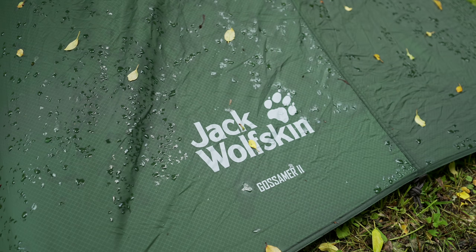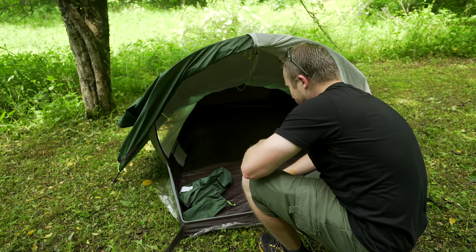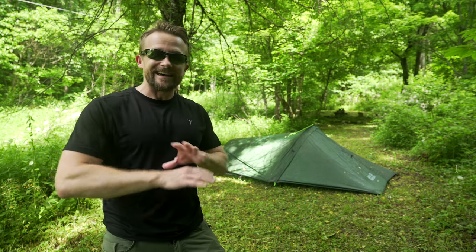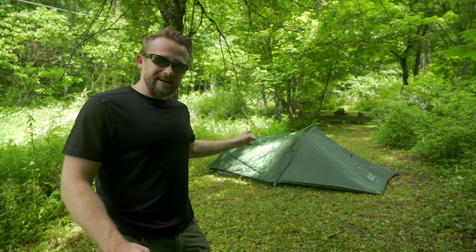It has stopped raining for the moment — there's a pause between the storms. Let's check on the tent. Did the Jack Wolfskin Gossamer Two-Person Tent leak? Let's find out. The moment of truth, everyone. Folks, this tent is dry. This tent has proven itself to be highly waterproof. It went through numerous inches of rain, numerous days of rain showers and thunderstorms, and it did not leak at all. Am I impressed? Absolutely. This tent really does have a lot going for it, including the price, the size, and its waterproofness. Now we need to test it for ventilation and condensation control — tonight I will camp in the tent.